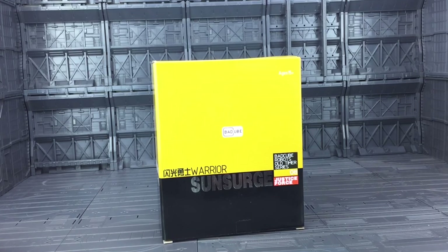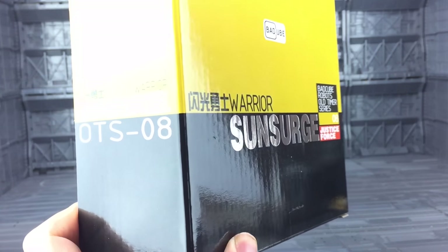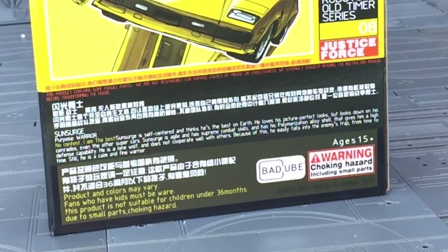We've waited so, so long for a Masterpiece Sunstreaker. Even the box features bling. The back of the box features some nice artwork along with a small bio.